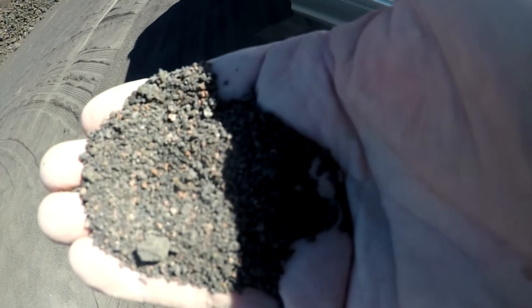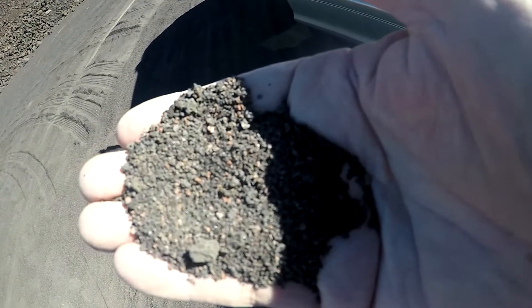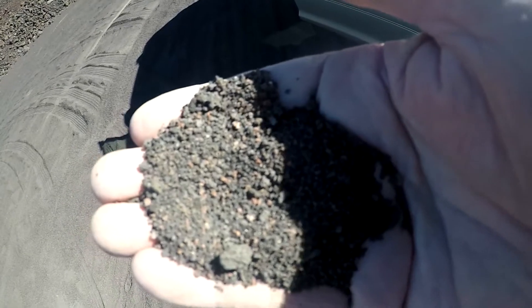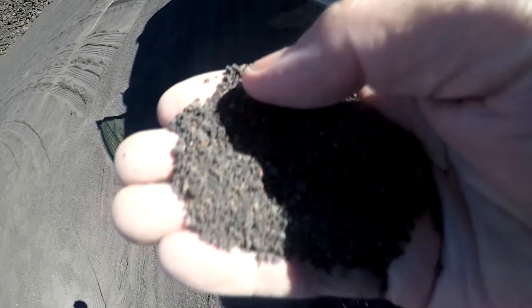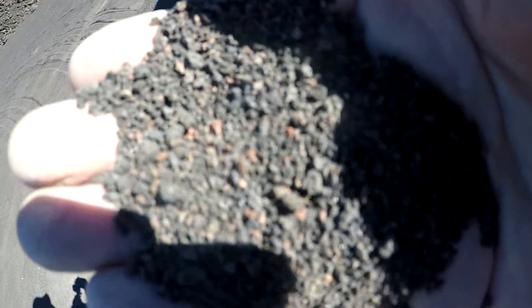Volcanic ash is different from black volcanic sand found on the beaches of Hawaii. Black sand has been ground up from solid volcanic lava flows and has been crystallized when formed. Volcanic ash cooled without being crystallized and breaks down faster than black sand, adding essential minerals to the soil. I like to call it nature's natural fertilizer. When Mount St. Helens erupted, it spread volcanic ash east to Minnesota and south to Texas.